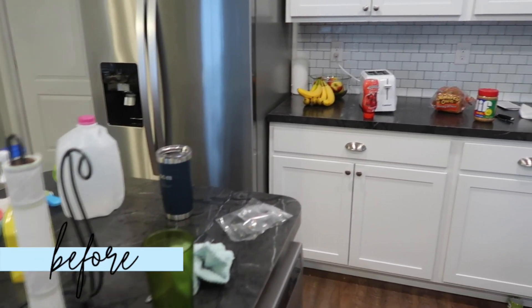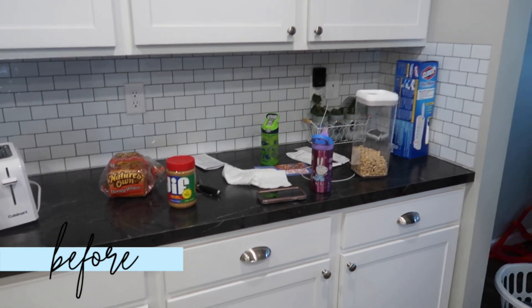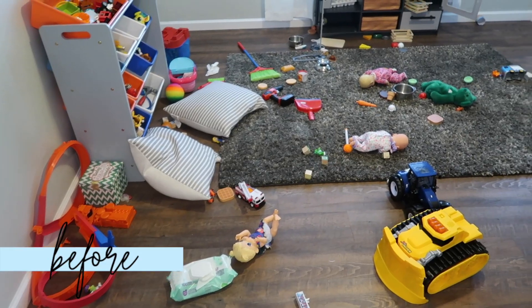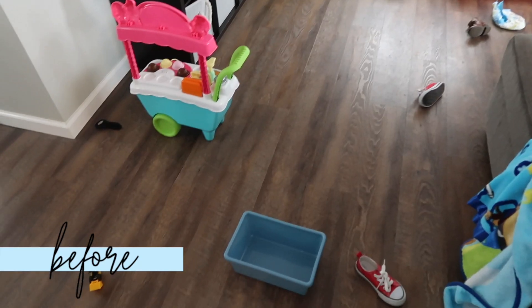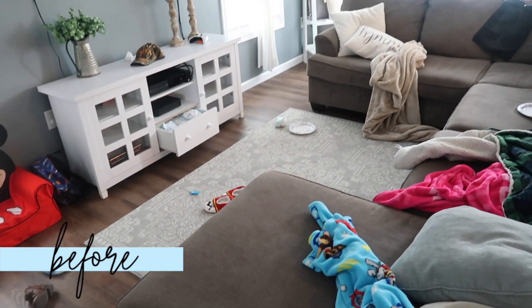Hey you guys and welcome back to my channel. For today's video, I'm going to be sharing with you guys a real life, all day, messy house clean with me. My house was a mess. I needed to go through every room and clean up, so I'm going to bring you guys along with me while I clean my house.